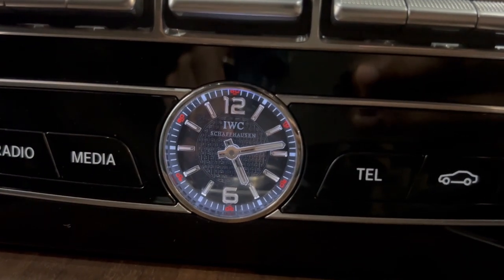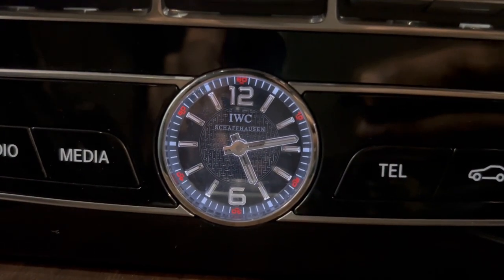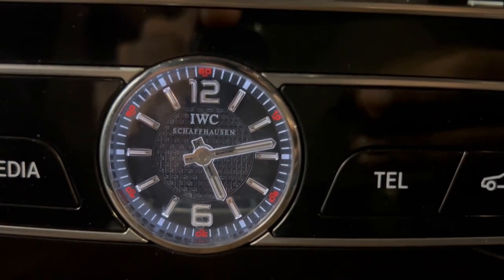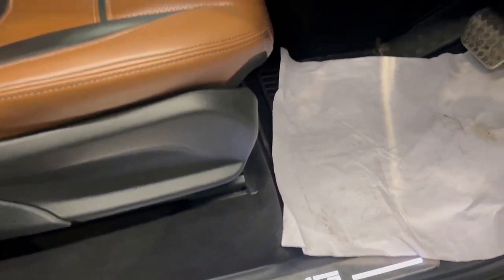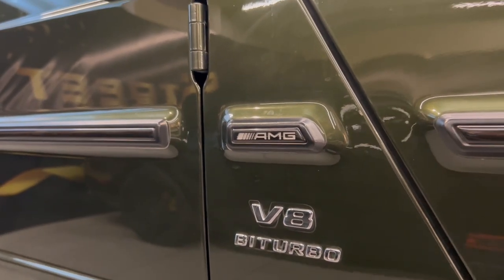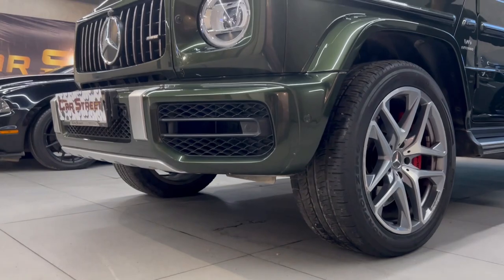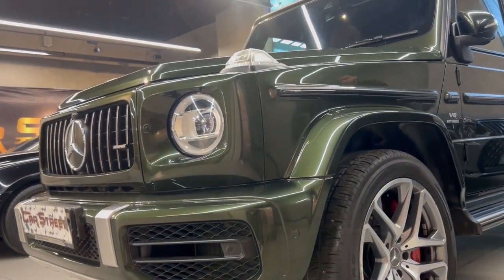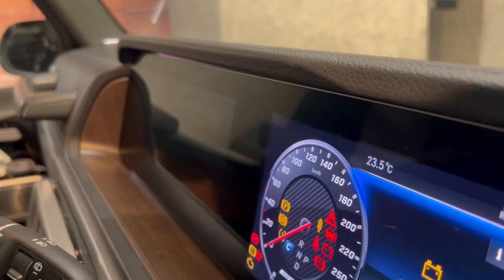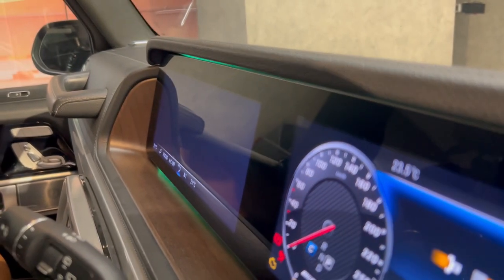This is the Mercedes-Benz G-Class G63 AMG Bi-Turbo 4Matic. The color is Emerald Green Metallic. The fuel type is petrol. Manufacturer year is 2019 and registration year is also 2019. The registration state is HP. It has done 65,000 km and it comes with a warranty until August 2024.